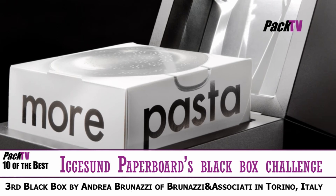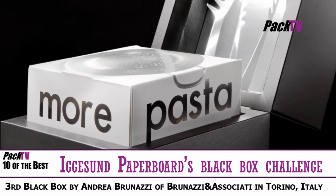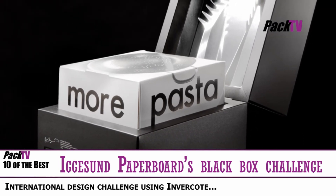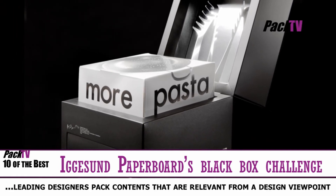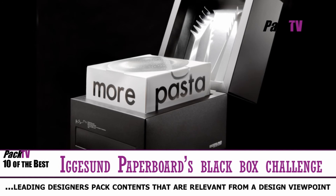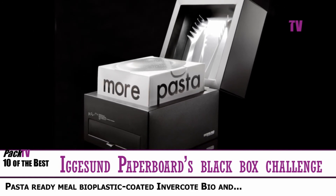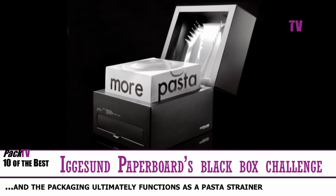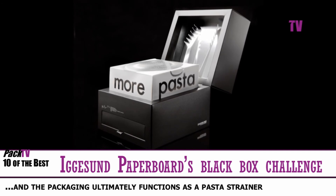The third black box in Iggesund Paperboard's International Design Challenge is being presented in mid-March at an event at the Stationers' Hall in London. The task was to produce an interesting design that was a challenge not only for the designer, but also for Iggesund's flagship product, Invercote. Andrea Bronazzi's solution is a survival kit for pasta lovers — the complete ready-meal is packed in bioplastic-coated Invercote Bio, and the packaging ultimately functions as a pasta strainer.